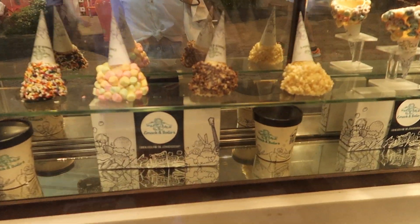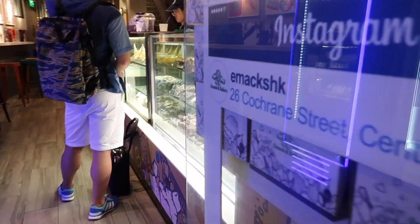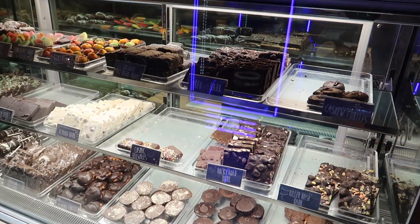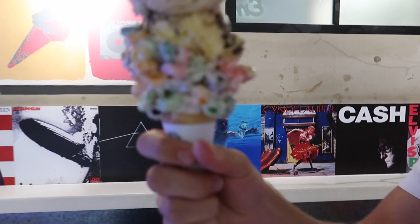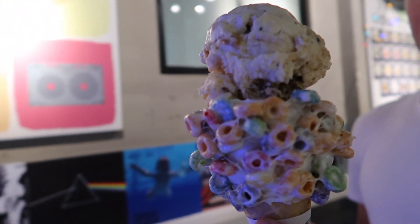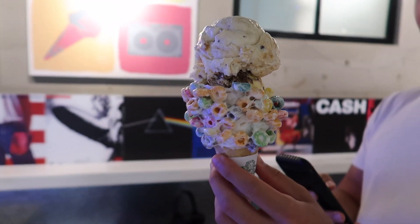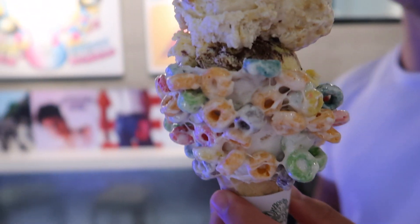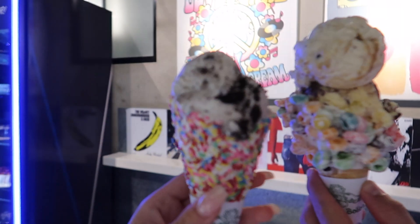We've just finished having our dinner and it was so lovely. Now we are on our way to have some dessert — look at this place, it looks so good! We've got a fruit cone with salted caramel and a cake batter flavour. I've just got an Oreo one.